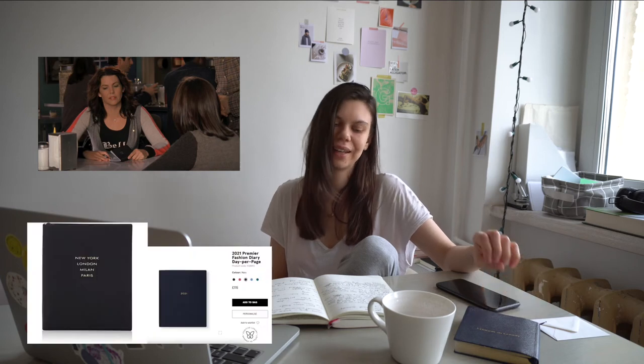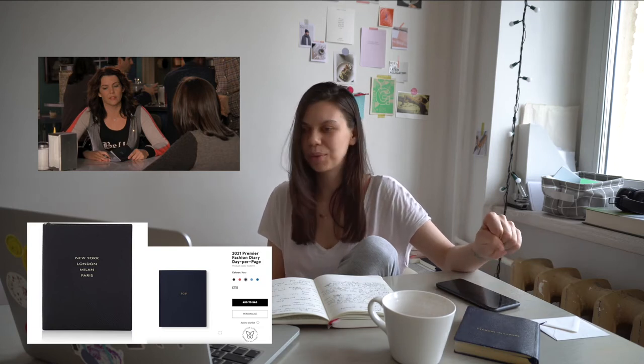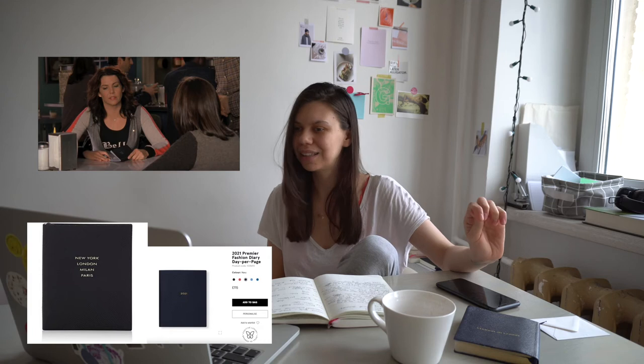Gilmore Girls is one of my favorite dramas ever and I watch it every fall. At first I was into the Rory Gilmore theme but the last couple of times my favorite Gilmore girl was Lorelai. In one scene she has a Smythson personalized pocket diary in navy color and they were planning something with Rory. In this scene her notebook cover has three words, but at Smythson you can write everything you want on the cover.